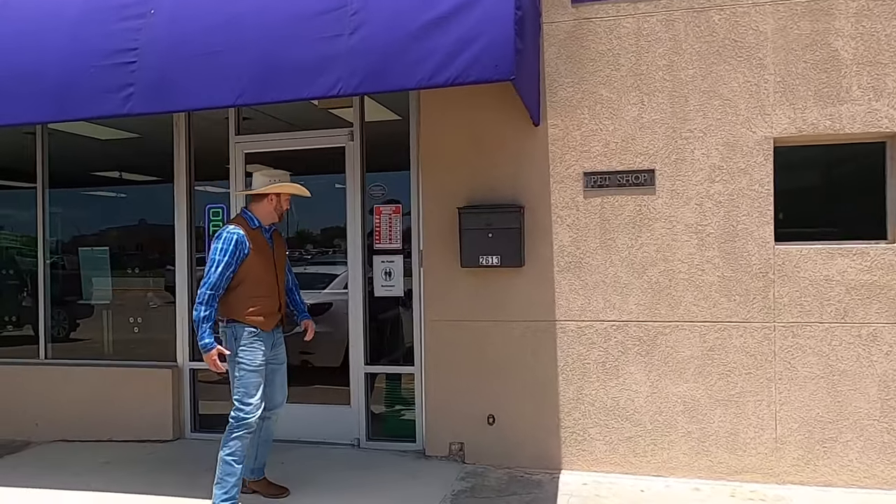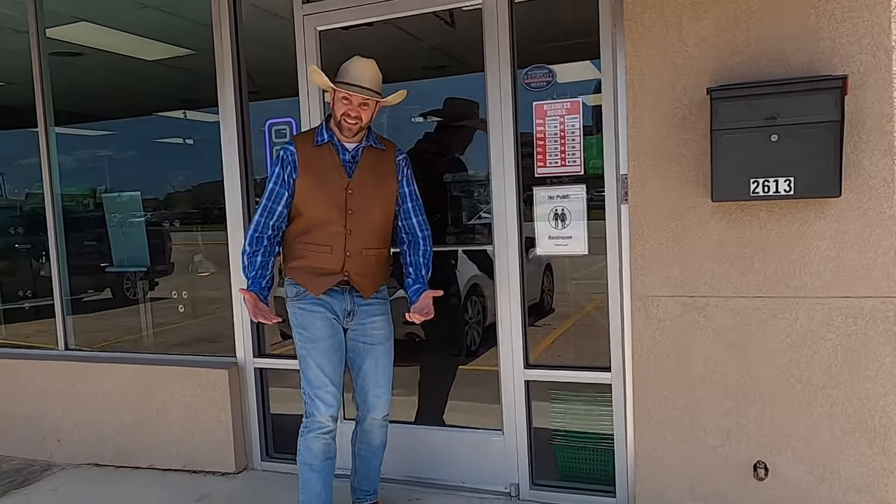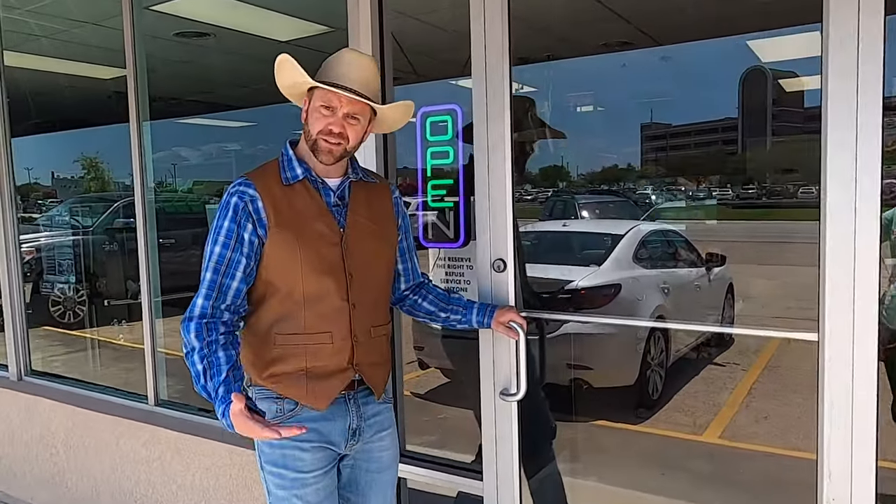Wow, this is going to be a whole lot of fun. Like I said, they have all kinds of critters in here and they can teach you about all these animals too. Because it's important - we don't just get pets. We have to care for them and love them and make sure they're healthy and happy.